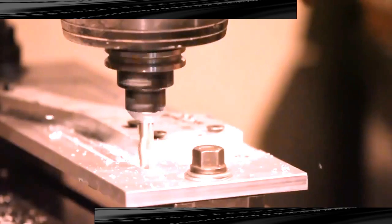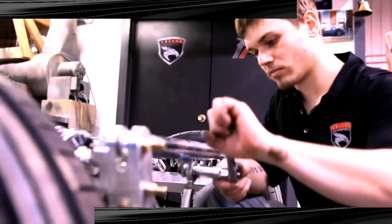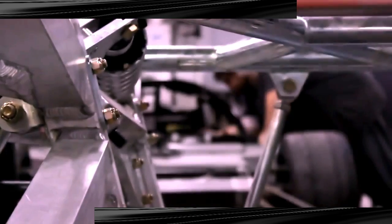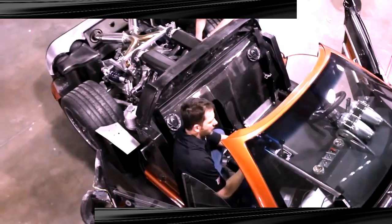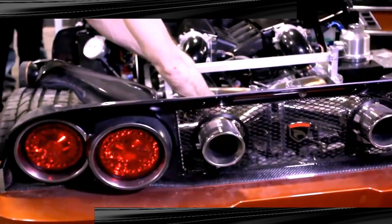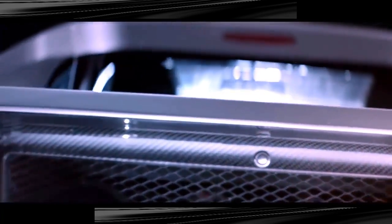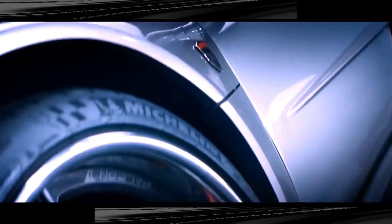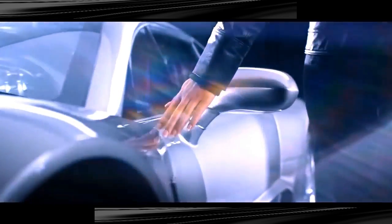If you thought Detroit was dead as the center of automobile manufacturing, think again. Introducing the Falcon F7 — a true American supercar three years in development, designed and built in Detroit by engineer Jeff Lemke and Falcon Motorsports. The F7's wedge-shaped profile is reminiscent of sports cars from the 70s and 80s, but the Lamborghini-style nose, Ford GT-type hood, and Ferrari Berlinetta-inspired rear give it a modern appeal.